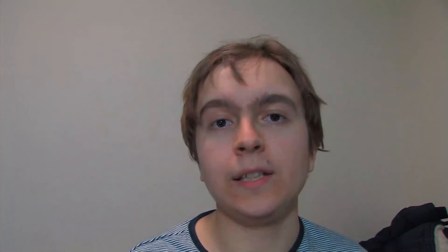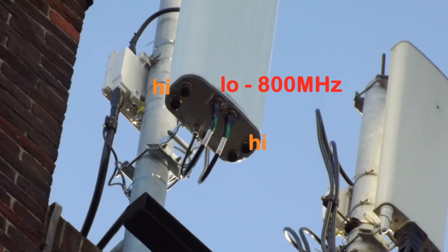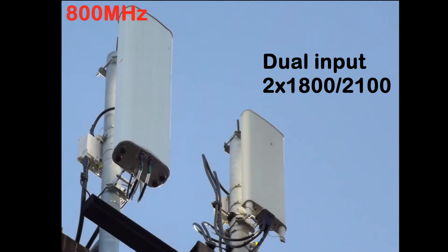That new Huawei antenna is only currently active for the 800 megahertz band. So in total, we've got the dual input high band and then the low band — so we've got 800, then 1800 and 2100, and 1800 and 2100.